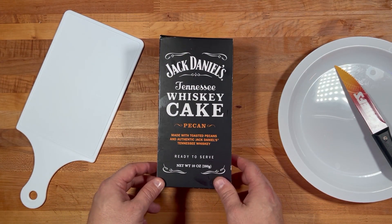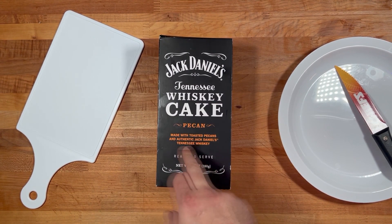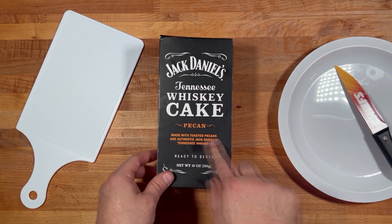I was guessing this has no alcohol in it — actually, I'm totally fibbing. This product contains less than 0.5% alcohol. Yeah, it actually has a little bit of alcohol. That's pretty crazy, but less than 0.5%. I got this from Walmart. Let's get to it! We are back, ready to try out this Jack Daniels whiskey cake pecan, made with toasted pecans and authentic Jack Daniels whiskey.